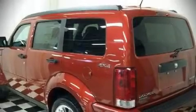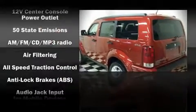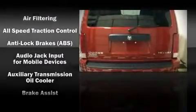The 2010 Dodge Nitro. It features four-wheel drive capabilities, a durable automatic transmission, and a refined six-cylinder engine.